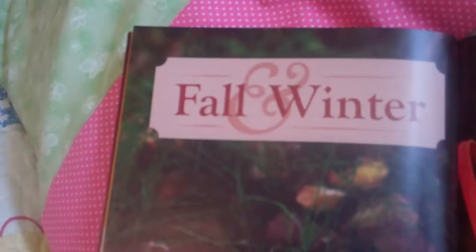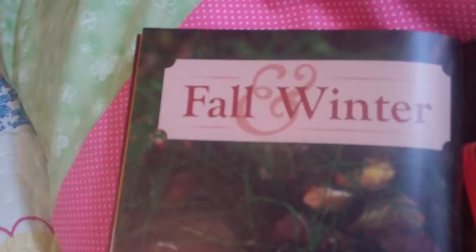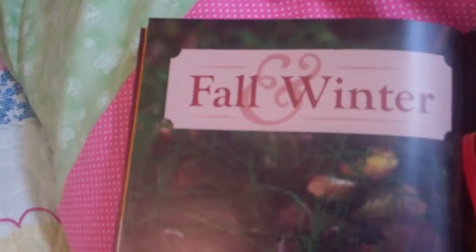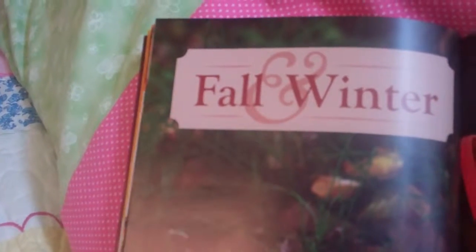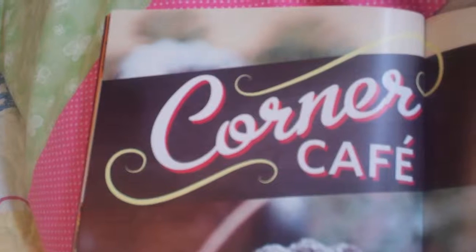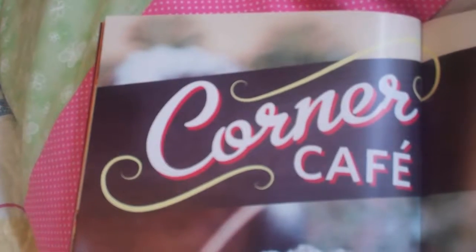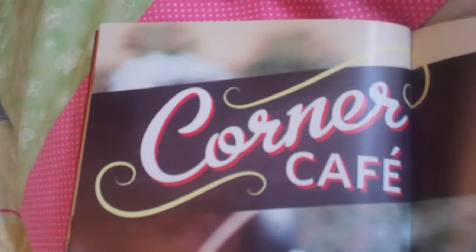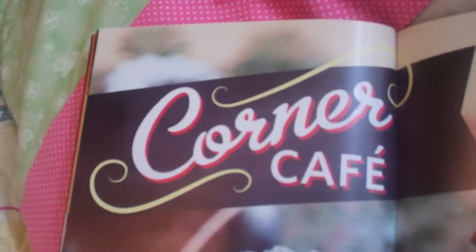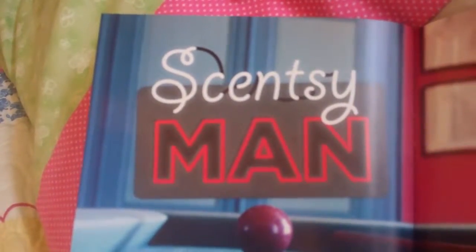The next one is a special line available in their fall and winter catalogs only. They have some brand new fragrances in the fall and winter line, including the corner cafe. If you want your house to smell like sticky cinnamon buns, vanilla cream, blueberry cheesecake, or apple press, the corner cafe line is the one to check out. And then there's the Scentsy Man.